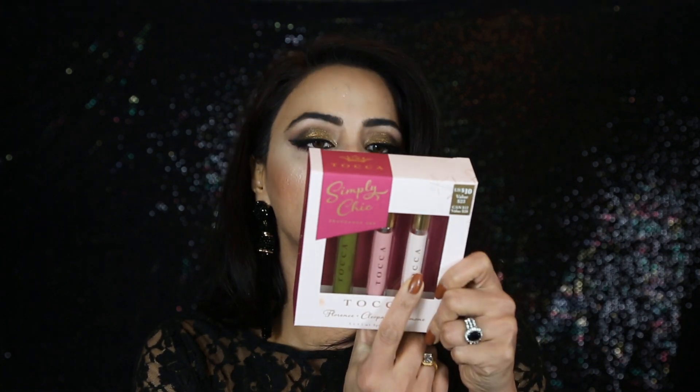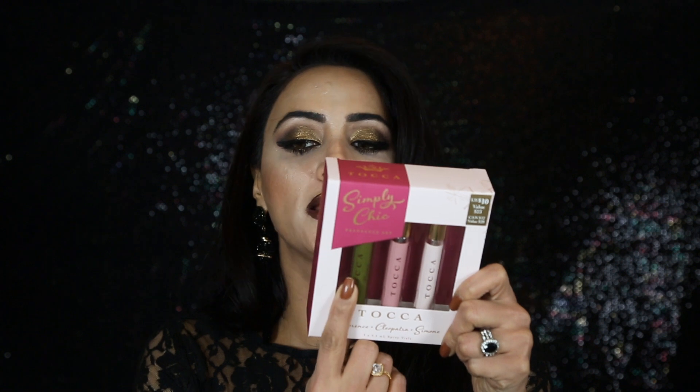I picked up this Simply Chick Fragrance Set — $23 value and you're just paying $10. I already tried the Simone perfume, the light one, and there's also Cleopatra and Florence. Then the Kat Von D Locket Setting Powder — it's not a full one-ounce tub, so it's less than the Laura Mercier loose setting powder. I'll see how I like it.